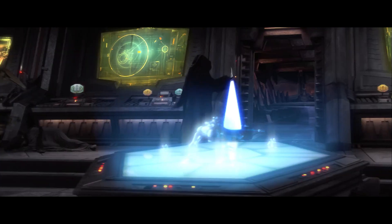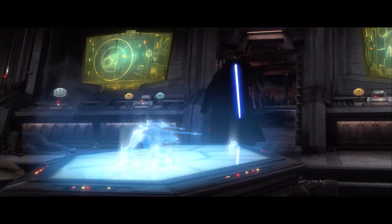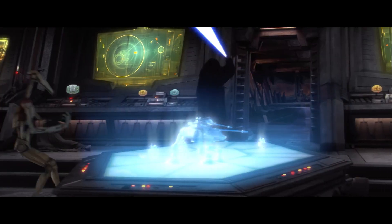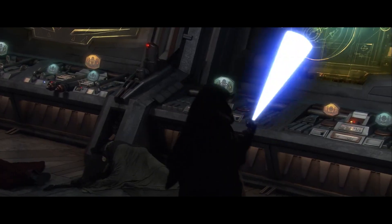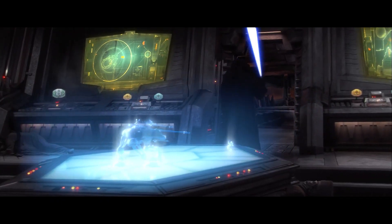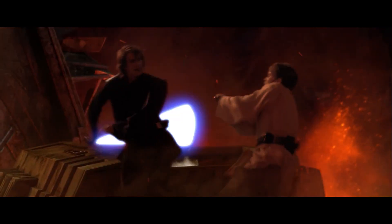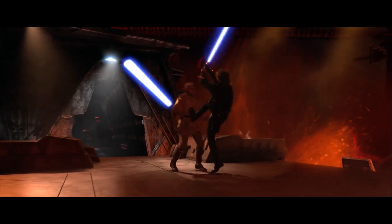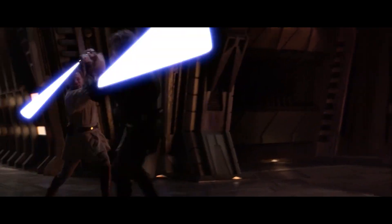In Revenge of the Sith, we witness the remarkable development of Anakin's skills. He effortlessly spins and deflects lasers without a flinch. Moving on to the epic battle between Anakin and Kenobi, both at the pinnacle of their game, we observe Anakin attempting his signature spinning move. However, Obi-Wan skillfully intercepts it in time, preventing Anakin from pushing his opponent further and disrupting his momentum.